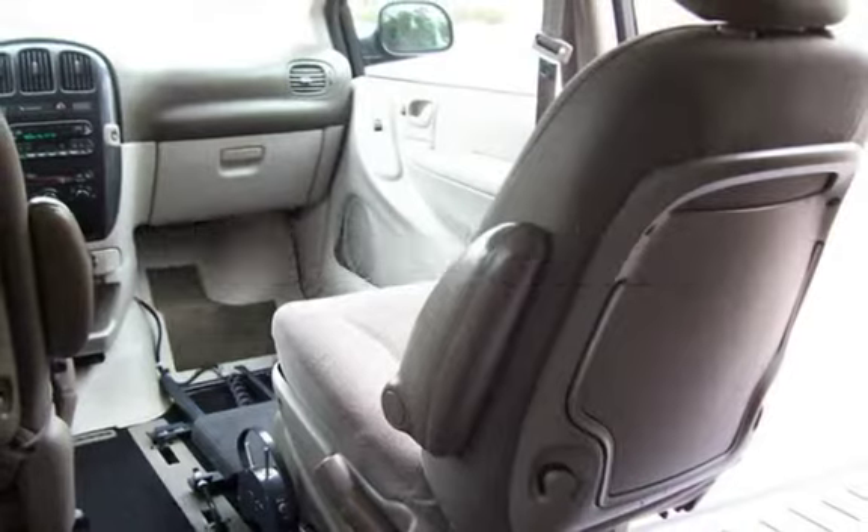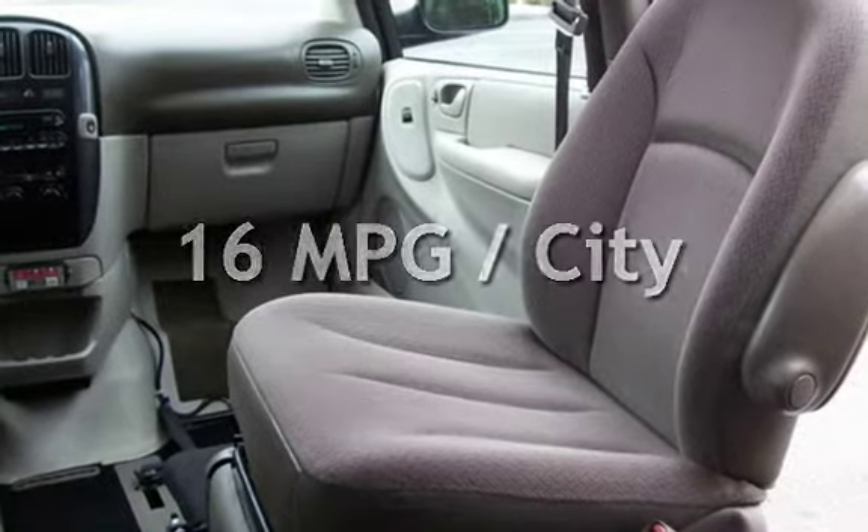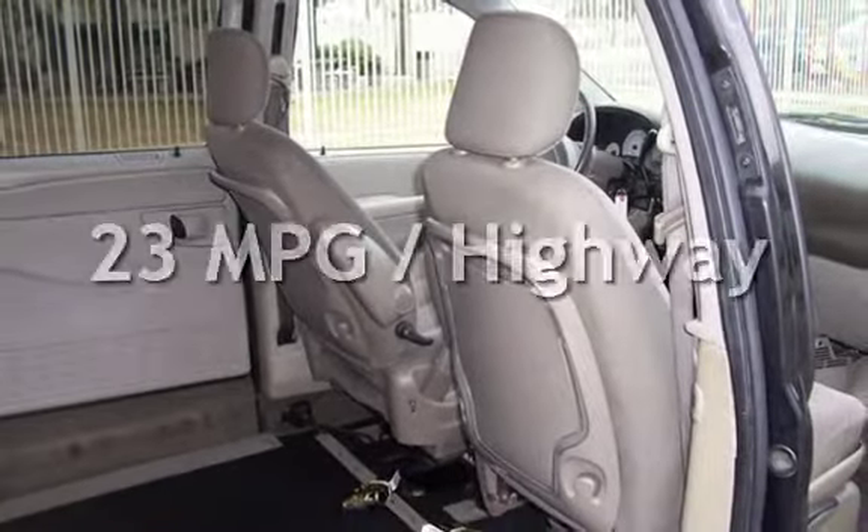This Dodge has less than 103,000 miles on the odometer. Estimated fuel economy for this vehicle is 16 miles per gallon in the city, and 23 miles per gallon on the highway.